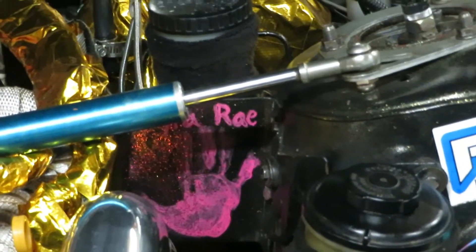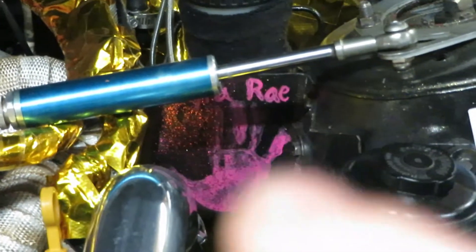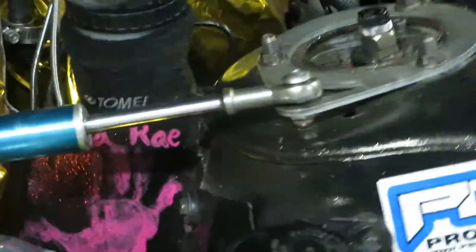One of my favorite pieces under this engine bay is my heat shield - I made it myself. Kyra loves to help and she did that two years ago, I think she was two years old when we did that. It's one of my favorite pieces on the car and I love it very much.